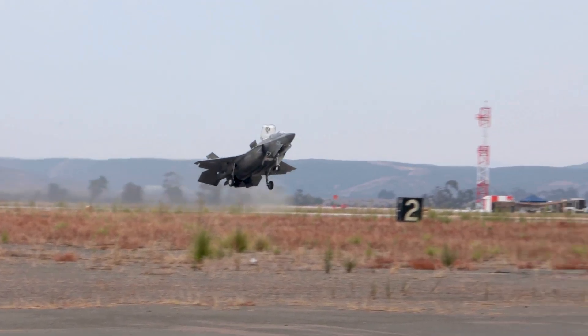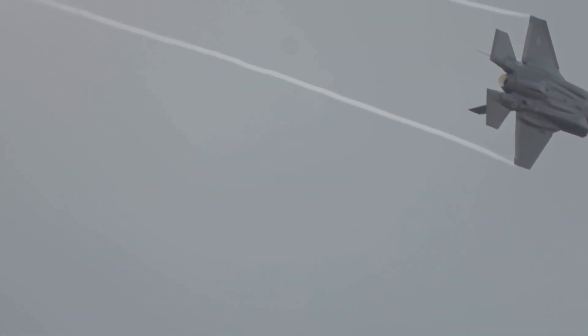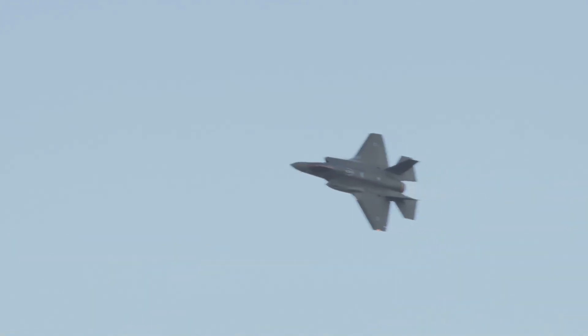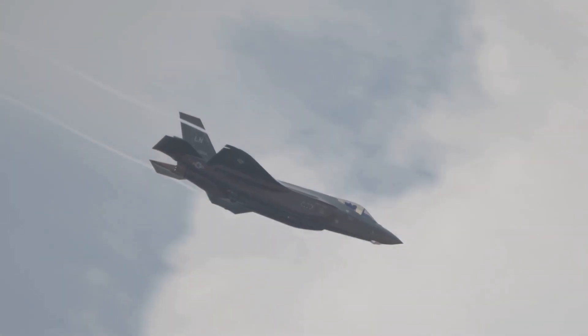The F-35 is not just about avoiding fights — it's built to win them. Armed with air-to-air missiles, laser-guided bombs, and a 25mm internal cannon, it can take out enemy fighters, ground targets, and even naval threats with precision.